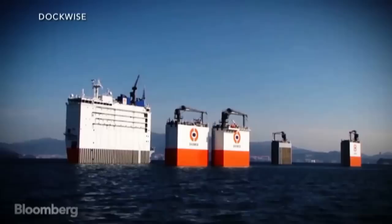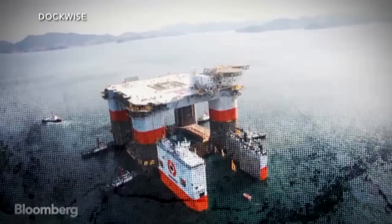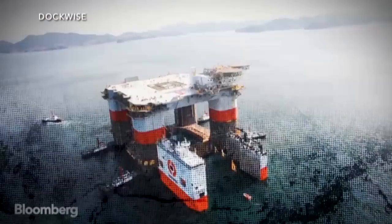The ship works by moving alongside its cargo, filling its ballast tanks with water and submerging to 50 feet below the surface. From there, it maneuvers beneath the cargo and empties its ballast tanks, rising back to the surface and lifting the heavy cargo with it.